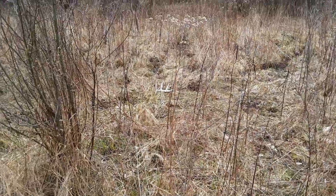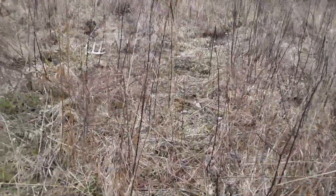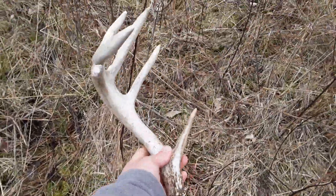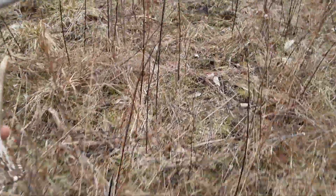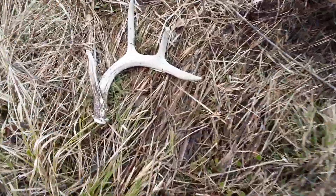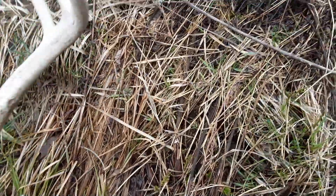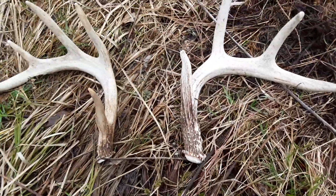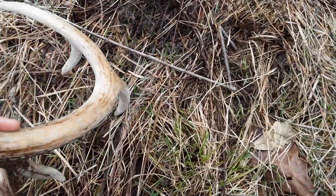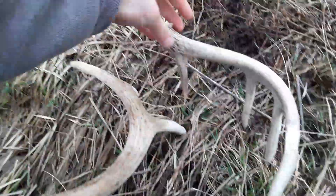Man, I found another antler. I don't know if it's the same side or not, go check it out. I haven't walked up to it yet. It's a left side — this is a right. They don't look exactly the same, but they sort of do. Let's see. It's not the same buck. That's a lot thicker, different bucks. I guess the hunt remains.